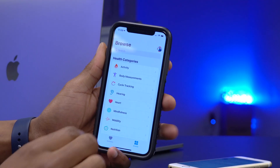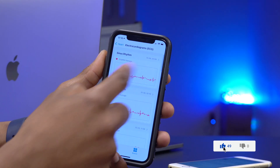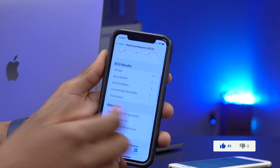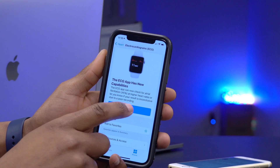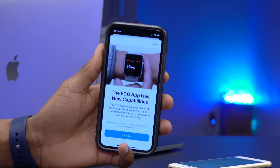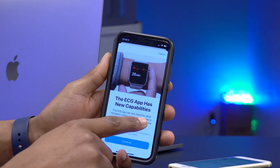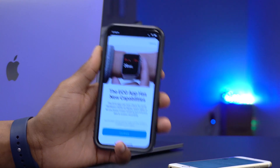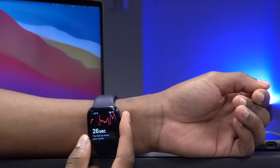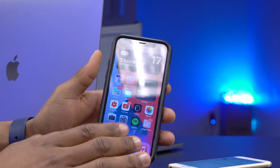Back in the Browse section under Heart, going to ECG, you can see past ECG readings. The ECG app has new capabilities — a pop-up explains that ECG can now check for atrial fibrillation (AFib) at higher heart rates, or let you know if results are inconclusive due to a poor recording. This works hand-in-hand with watchOS 7.2.